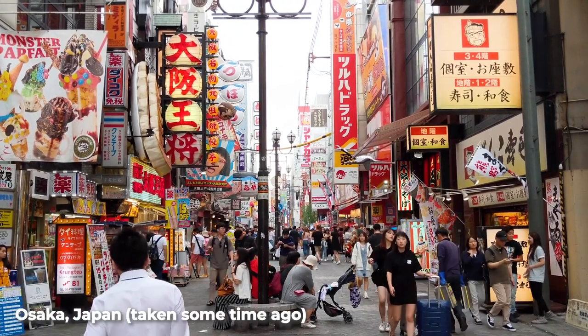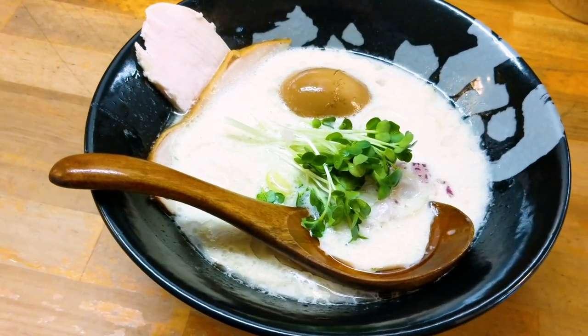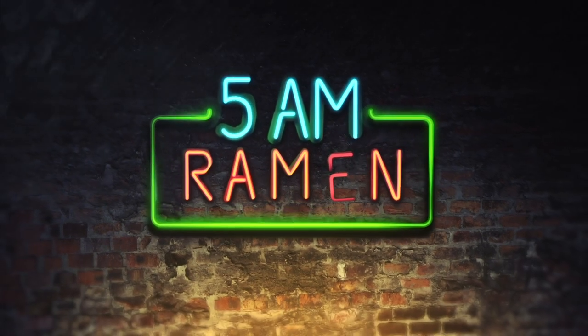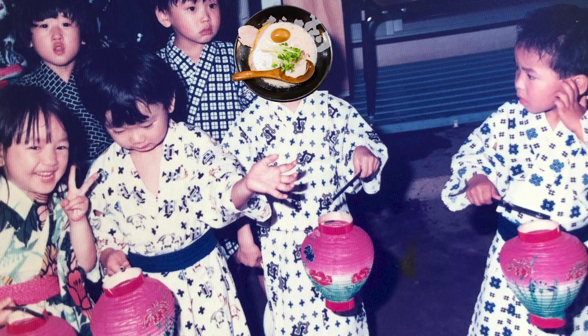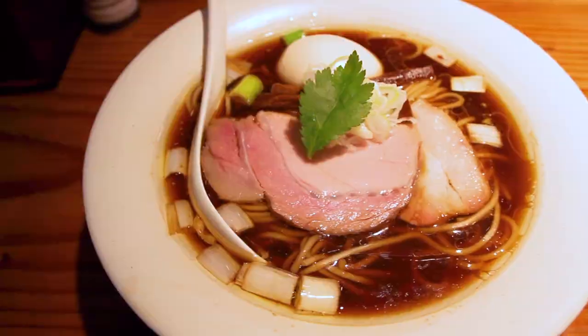Starting from this video, we're going to be looking at delicious Osaka ramen restaurants. Think of this as a ramen mini-series within a series. We're starting off with milky chicken ramen at Mokkoshi. For those of you tuning in for the first time, I'm Frank from 5am Ramen. I was born in Tokyo, not Osaka, and I eat ramen every day. This channel is about bringing you the very best ramen from Japan, including Osaka. Let's get started.